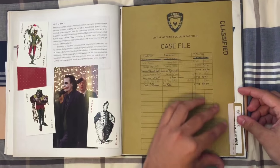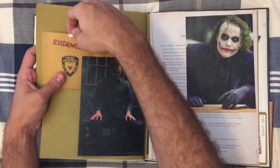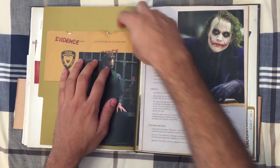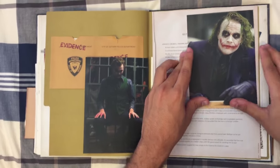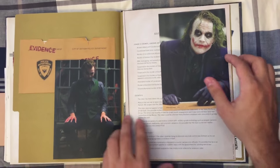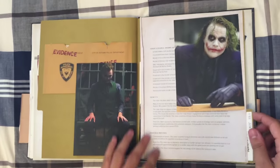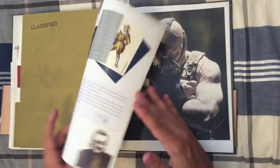Finally you have the Joker, with a classified file on him that includes some evidence. In the evidence you can see the Joker cards that he hands out throughout the movie. You have a picture of him, and the Gotham Police Department file with his crimes, identity, possible motives, and a psychoanalysis on him. There are pictures of Heath Ledger as the Joker, who gave a brilliant performance — which is very nice.